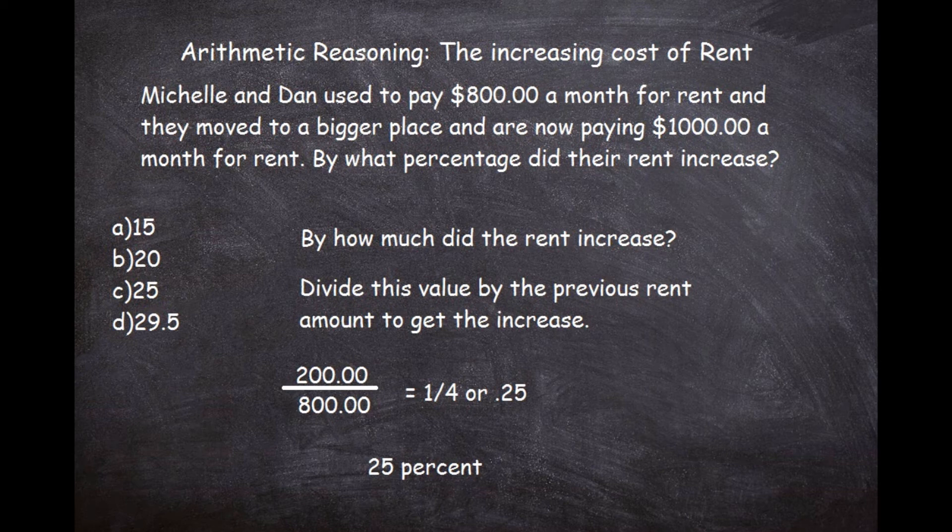To check: if our rent went up by $200, is 25% of $800 equal to $200? Yes, it is — because one-fourth of 800 is 200. So we know that is the correct answer.